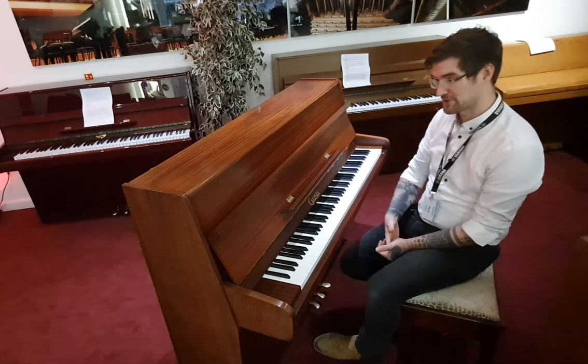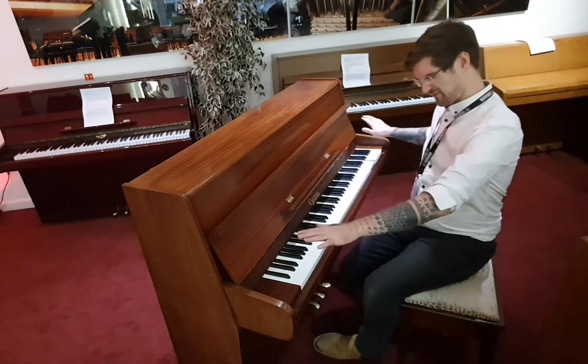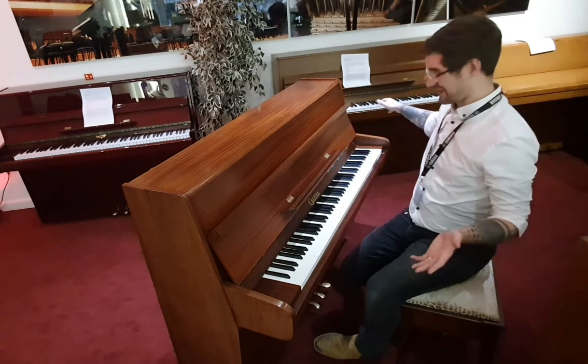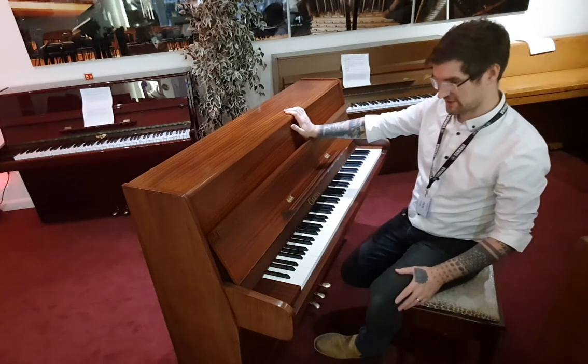So it's the Menuet model, which is 108 centimeters tall, 147 wide by 55 deep — really nice and compact. I can't find a mark on her; she's in absolutely perfect condition. The satin walnut finish here is spotless.